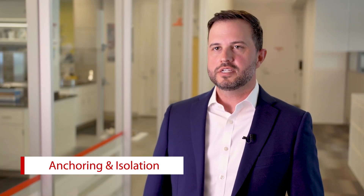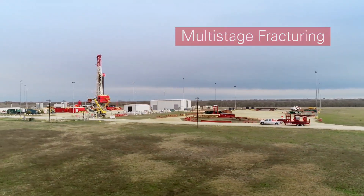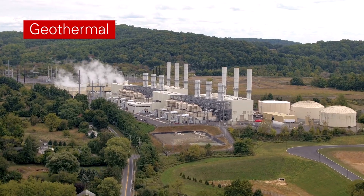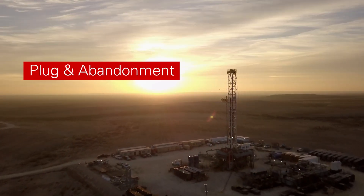Our focus is going to be primarily on anchoring and isolation. Specifically, that might include zonal isolation for multi-stage fracturing, geothermal zonal isolation, plug and abandonment, and even re-completions. But it doesn't stop there — there are a number of other opportunities where Ovidius can provide value to our customers.